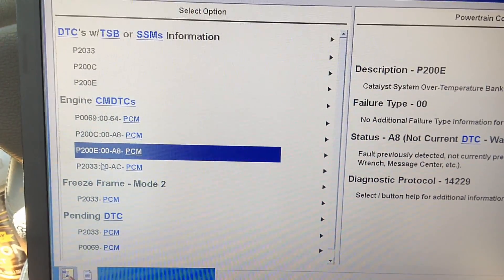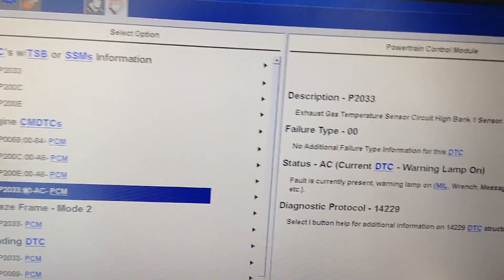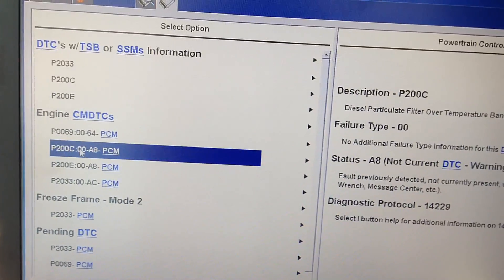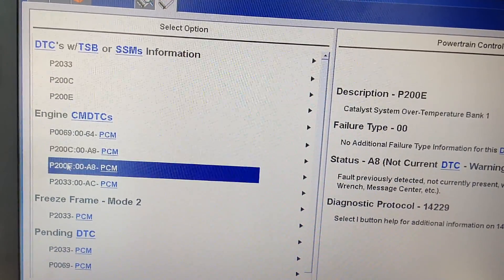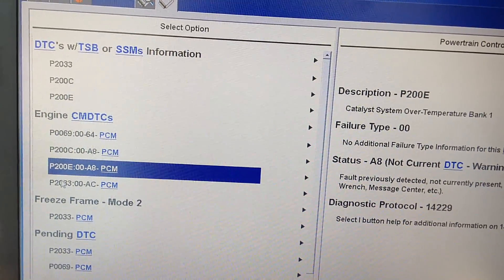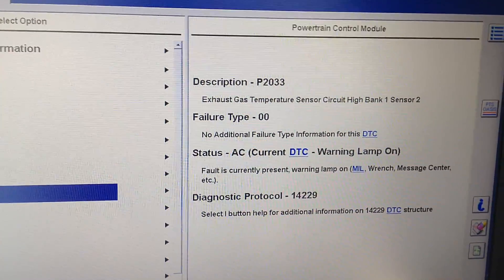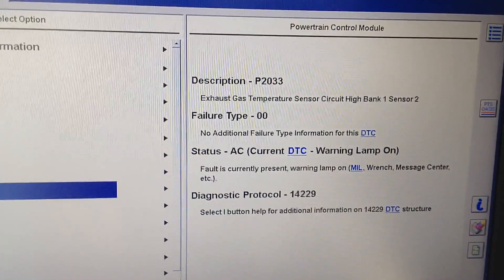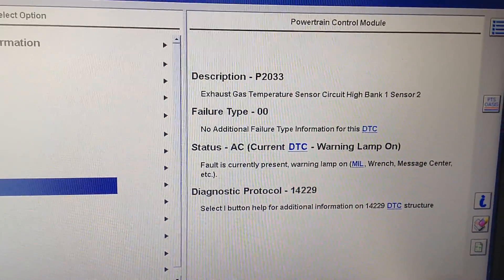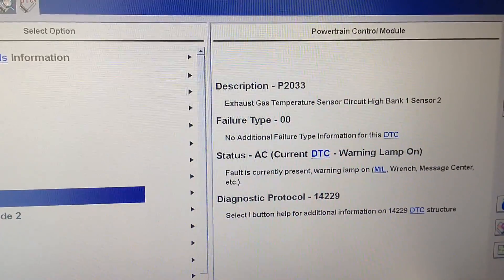The actual root cause is this EGT code right here. You get codes for all kinds of DPF efficiency and other problems, but when you have an EGT code due to the circuit being out of range, what you need to do is replace that EGT sensor — which is very common on these, just like the knock sensors.